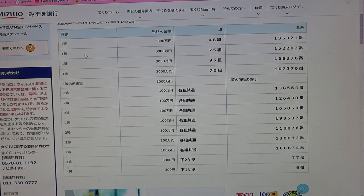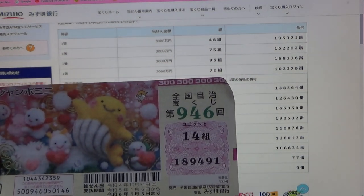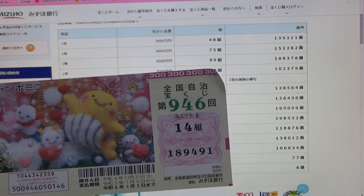To win the second first prize, Sanzenmanen, you must have grouping 75 with these exact numbers in the exact order: 1-5-2-2-8-2. Grouping 14 kicks me out.